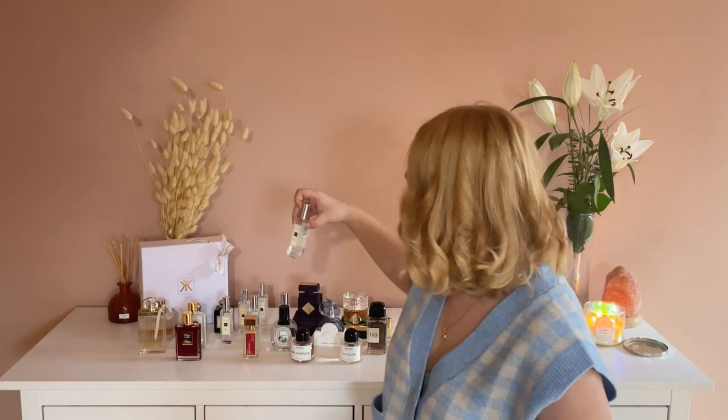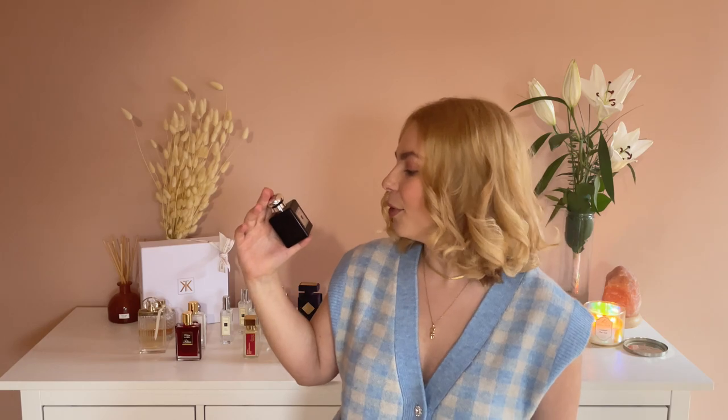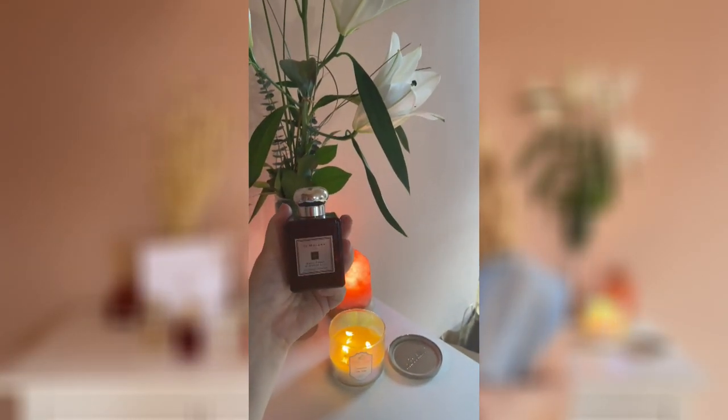My last one from Jo Malone is an intense perfume called Dark Amber & Ginger Lily. I got this one for my birthday a few years ago and since then I'm obsessed with it. This is so interesting — this is not a typical lily perfume because the ginger gives it a little bit of a spicy, sexy feeling. I love combining Jo Malone fragrances, and my favorite combination is Dark Amber & Ginger Lily with English Pear & Freesia. I really recommend you try that combination because it's beautiful — dark, sexy, but also uplifting and fresh, just a girl boss scent.